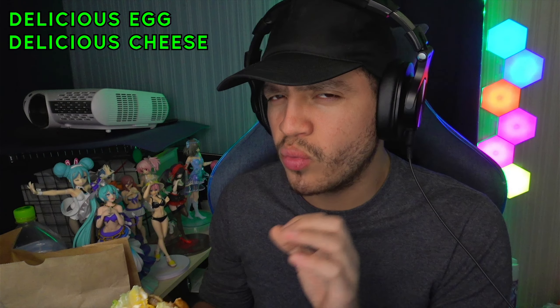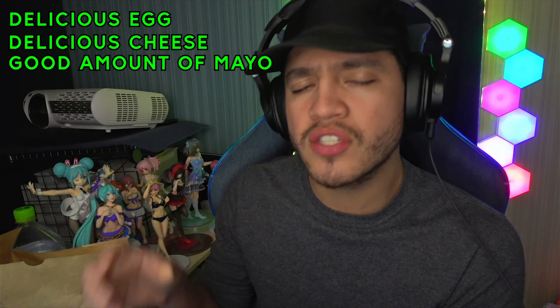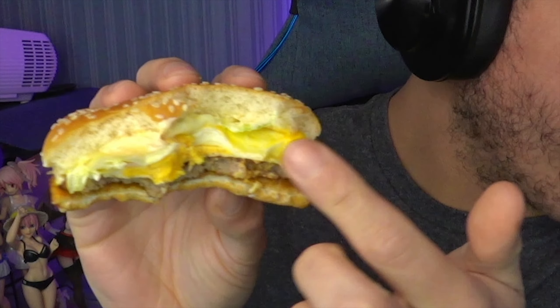You can definitely taste the egg. The great thing about McDonald's is they make the eggs fresh, so the egg tastes good. The cheese adds a little bit of saltiness and a lot of cheesy flavor. The mayo, although it looked like a mess, doesn't seem too punchy in flavor, and the Teritama is very delicious. Looking at a cross section, the Teritama is a very thin patty — you have the egg, some mayo, some lettuce, and the cheese melted in. It's very good, though the patty is a little thinner than what you're probably used to.